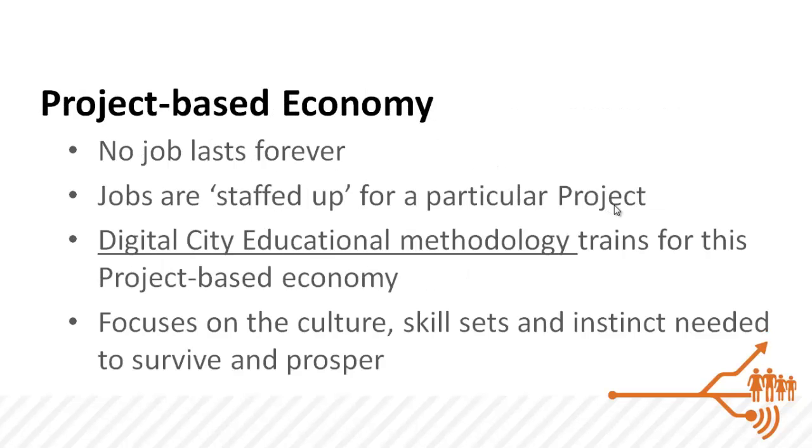That marketplace is a project-based economy where no job lasts forever. Each project is staffed up independently and then ramped down accordingly. The Digital City Educational Methodology trains workers for this kind of project-based economy, focusing on the unique culture and the instinct needed to survive.